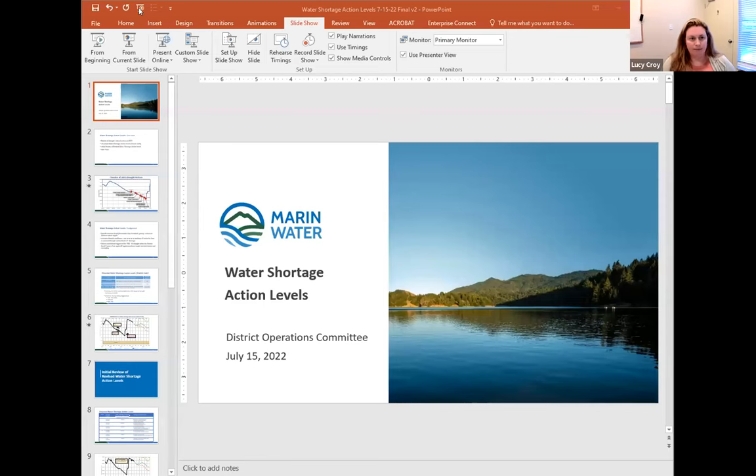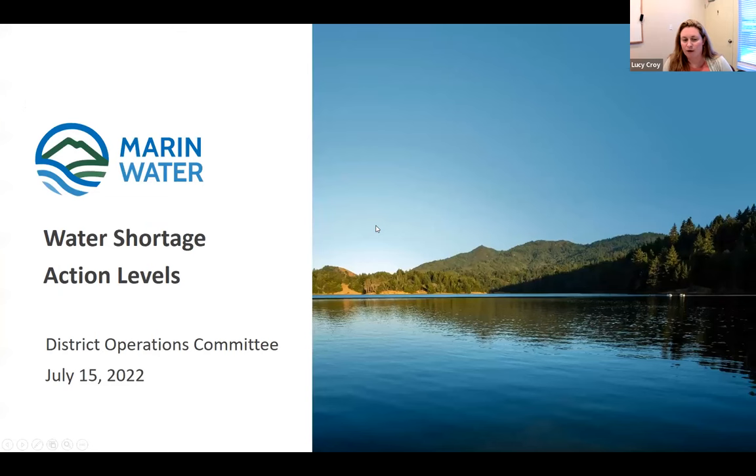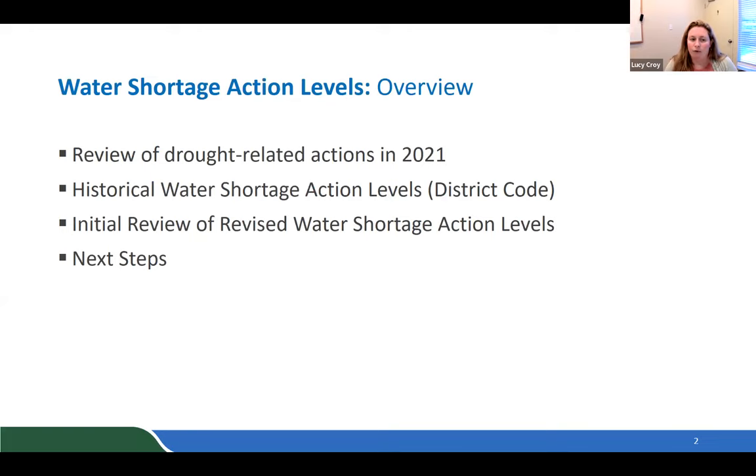Item three: Lucy Croix, Water Quality Manager, presents the Water Shortage Action Levels. This morning's discussion covers a review of actions taken in 2021, lessons learned from the drought response, a look at historical action levels the district has had in place, and a review of revised shortage action levels being brought forward for initial discussion.